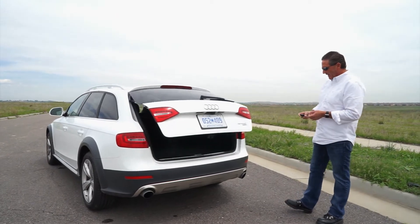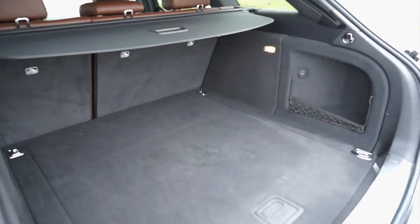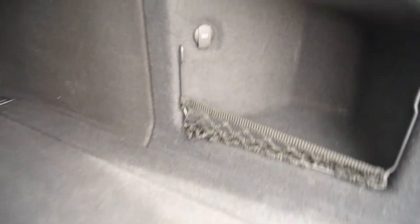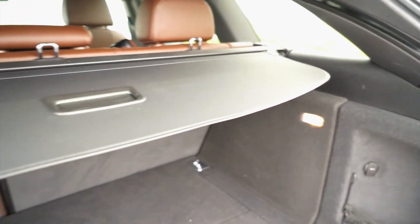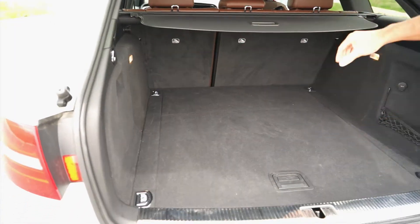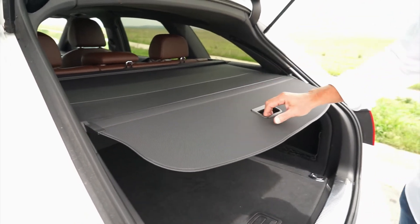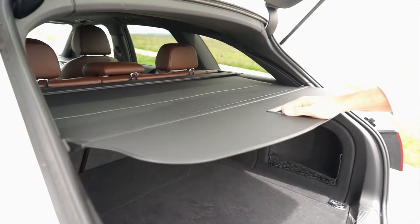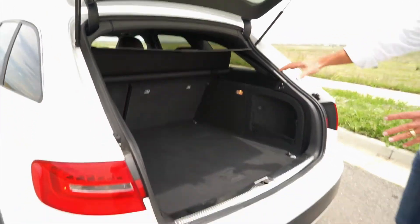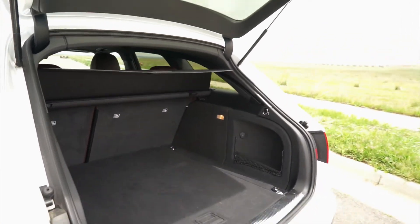Opening up the rear hatch — hold the button on the key fob and it opens automatically and closes the same way. There's a good amount of cargo space back here: 27.6 cubic feet with the seats up and 50.5 cubic feet with the seats down. There's also a privacy screen that slides up on tracks, giving you more room without having to take it all the way down — it's a nice feature.